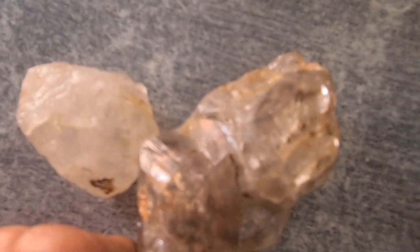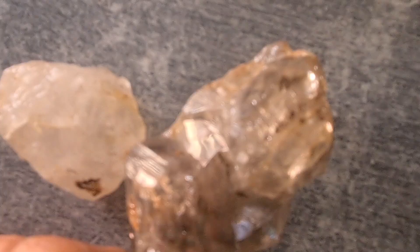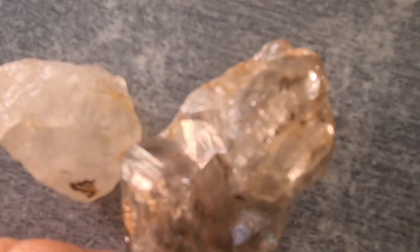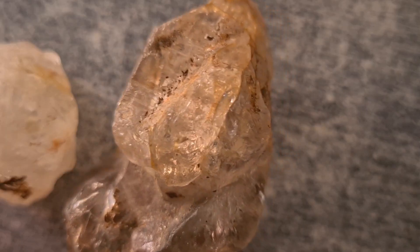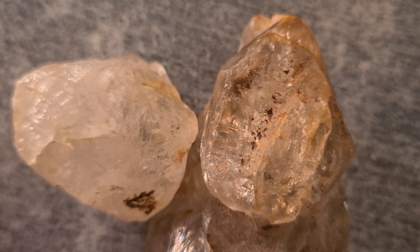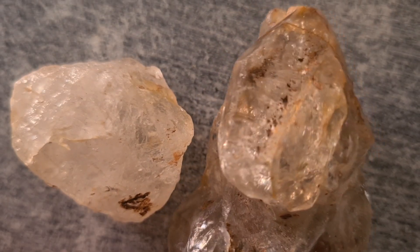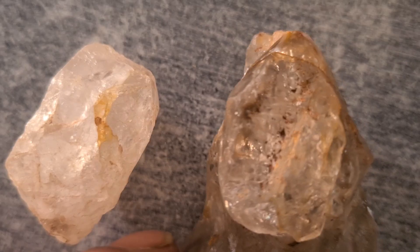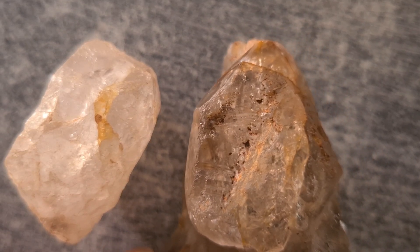Carbonado is a unique form of diamond made of millions of tiny diamond crystals fused together. It is between 2.6 and 3.8 billion years old, making it one of the oldest materials on the planet. Unlike white diamonds that form deep in the earth under pressure, carbonado has unusual chemical features that suggest it may have originated in outer space. Because of this, many scientists call it a space diamond.